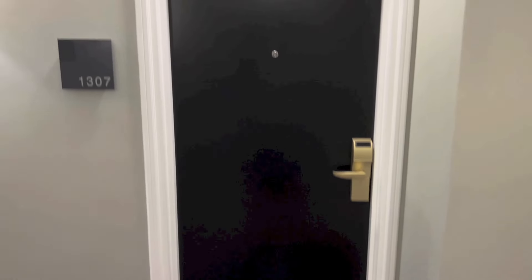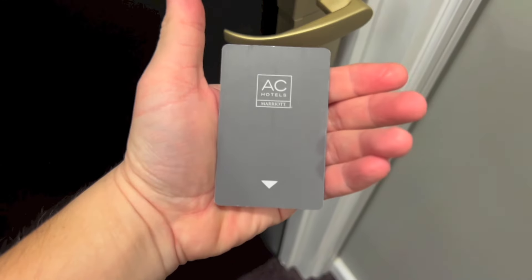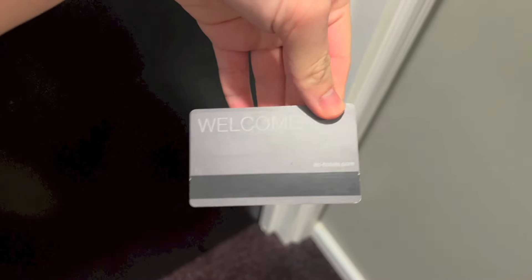Hello everyone, today I've got a room tour of room 1307 at AC Hotel Kuala Lumpur. This is the key card. Let's go ahead and get the room tour started.